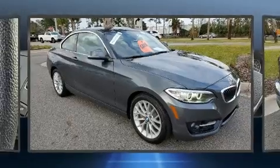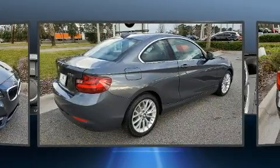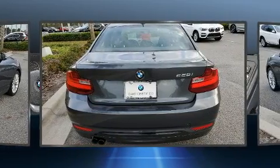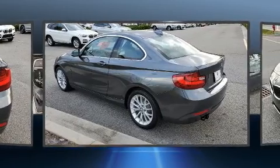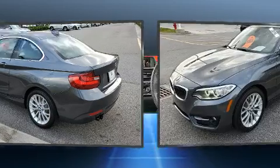Discerning drivers will appreciate the 2016 BMW 228i. This two-door, four-passenger coupe still has less than 25,000 miles. BMW made sure to keep road handling and sportiness at the top of its priority list. Turbocharger technology provides forced air induction, enhancing performance while preserving fuel economy.